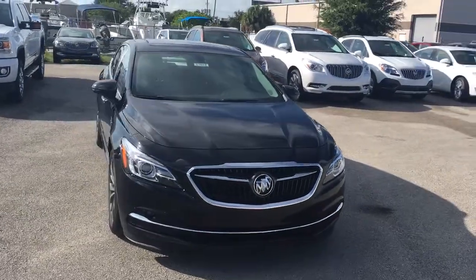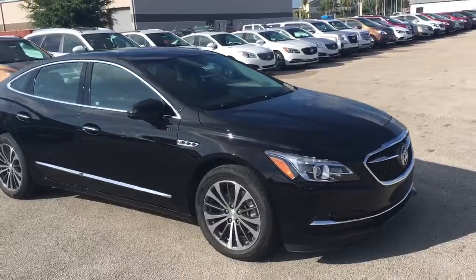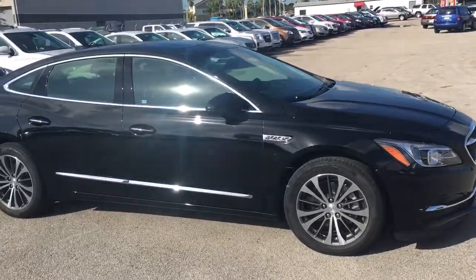Hello, my name is John Dee from Carl's Buick GMC. I just want to shoot you a real quick video of one of our brand new 2017 Buick LaCrosse.